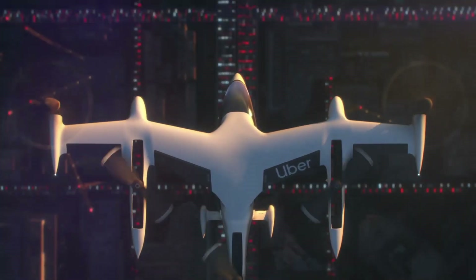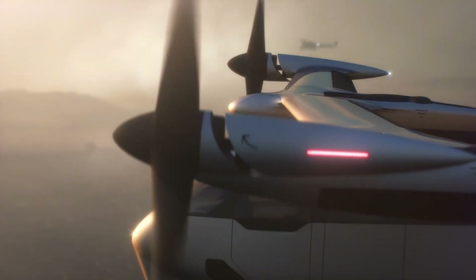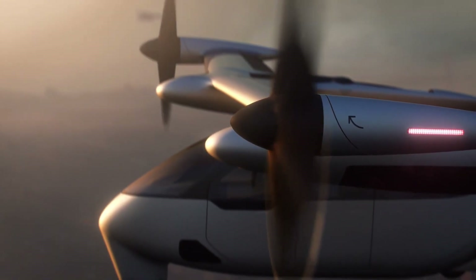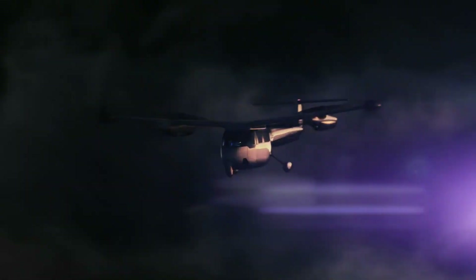The aircraft's low-noise profile addresses community concerns, making it suitable for urban environments. Uber Air will require dedicated skyports for boarding and deplaning, and its sophisticated communication systems ensure real-time obstacle avoidance. This innovative aircraft could redefine urban mobility in the coming years.